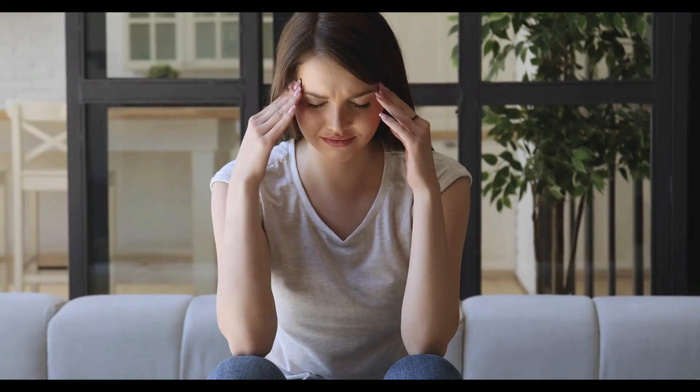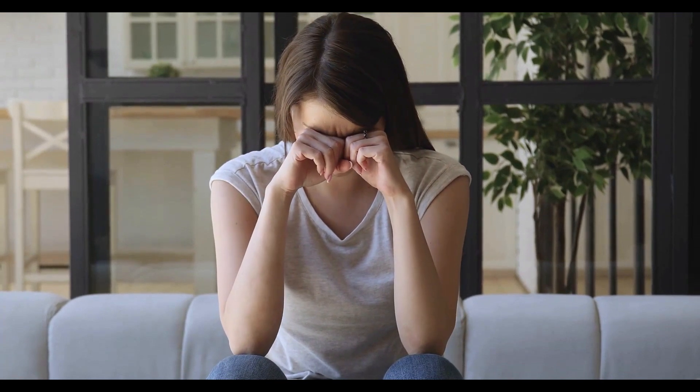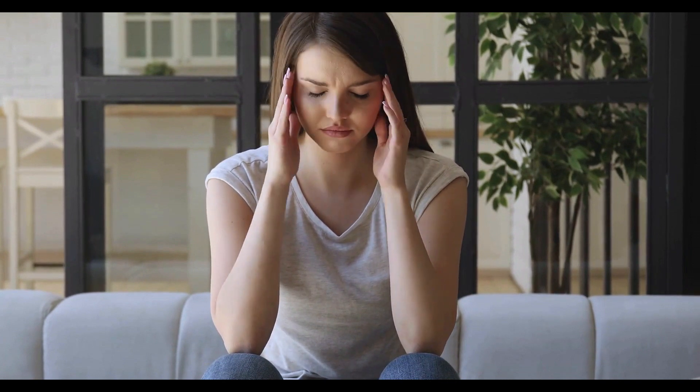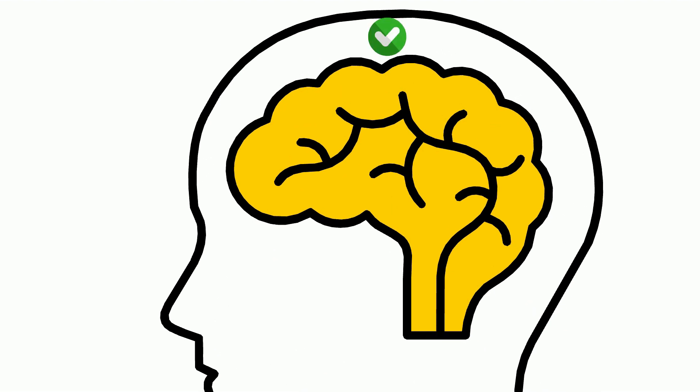The brain itself, however, does not contain any nociceptors. So where do your headaches occur? While headaches feel like an attack of your brain, they actually occur in the layers of the tissue between your brain and your skull.